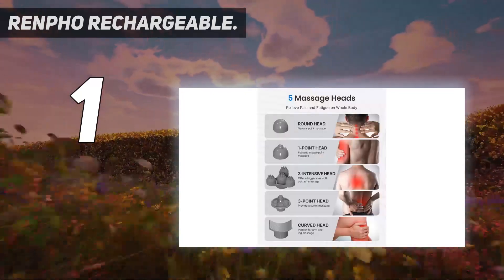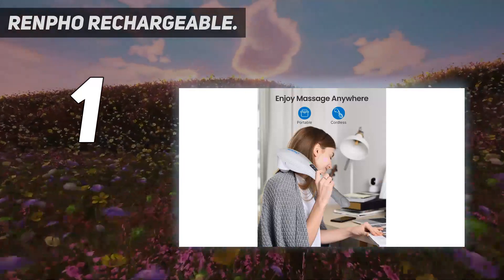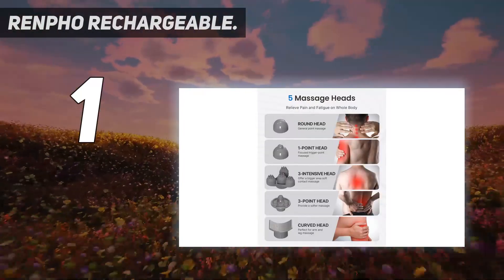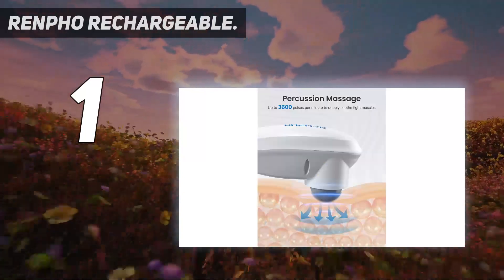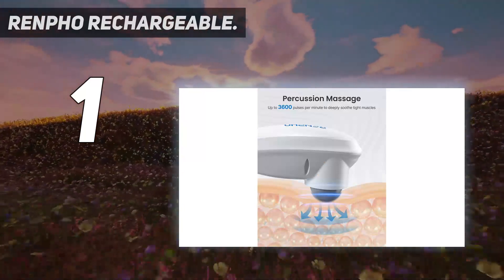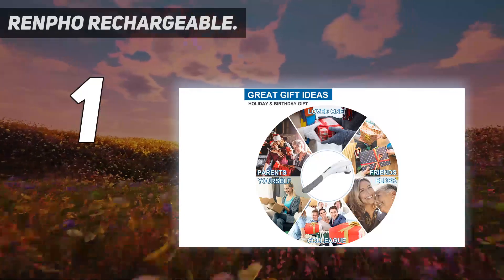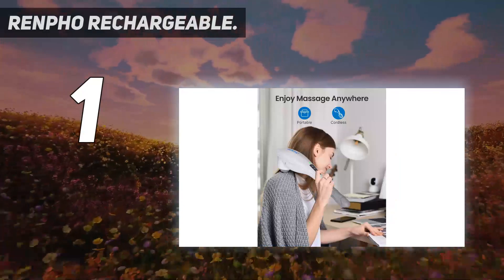With a handheld and cordless design, you can bring it to home, office, and anywhere. It features five interchangeable head attachments depending on your preference. The built-in rechargeable battery can last approximately 140 minutes on a full charge — for safety, it cannot be used while charging. This handheld massager also makes a great Christmas gift for men, women, parents, and friends.